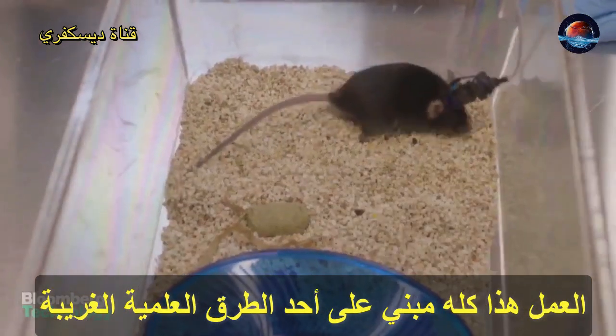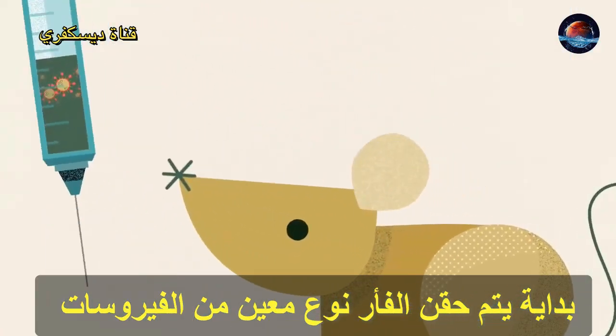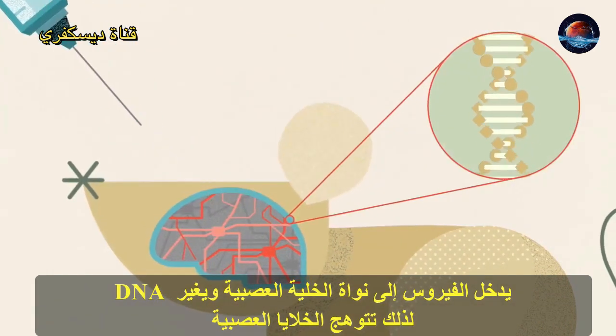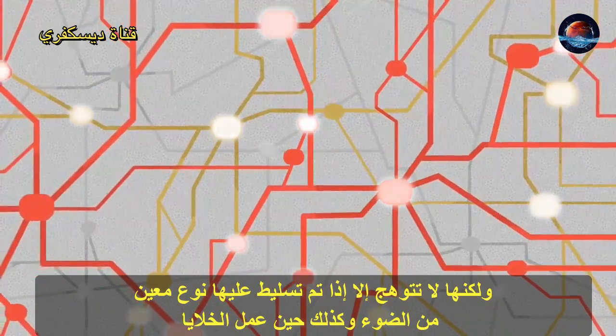The whole thing depends on some pretty crazy science. They start with a special virus and inject it into the mouse. The virus bores into the nuclei of the furry guy's neurons and changes DNA there so the cells will glow. But they only glow when they're hit with a special light and when the neurons fire off.